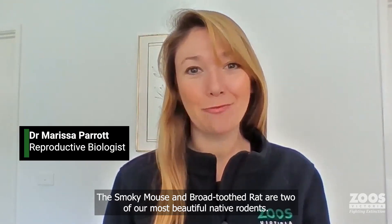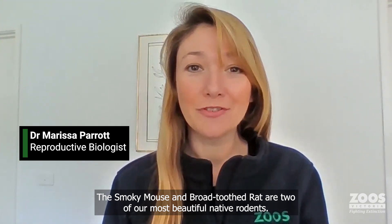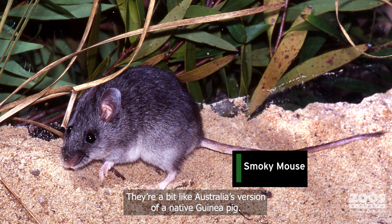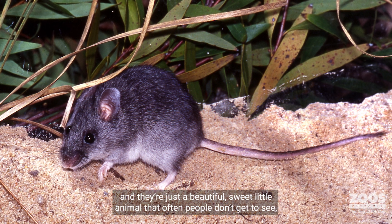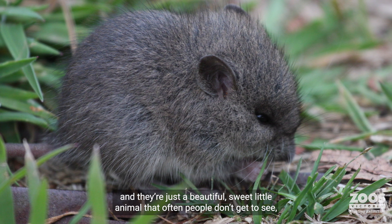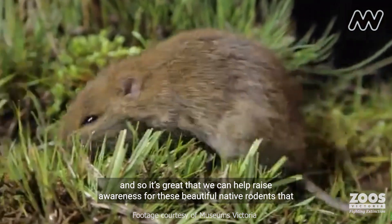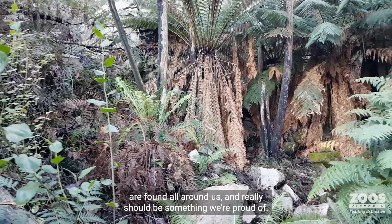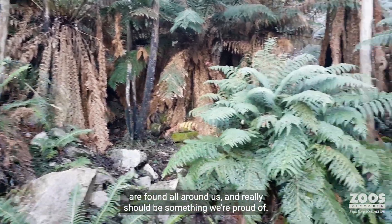The Smoky Mouse and the Broad Tooth Rat are two of our most beautiful native rodents. They're a bit like Australia's version of a native guinea pig, and they're just a beautiful, sweet little animal that often people don't get to see. So it's great that we can help raise awareness for these beautiful native rodents that are found all around us and really should be something we're proud of.